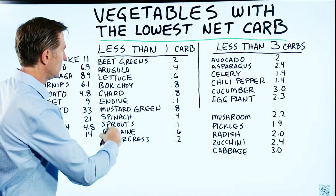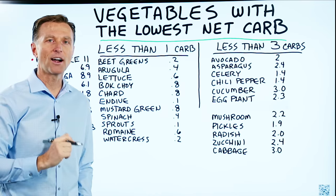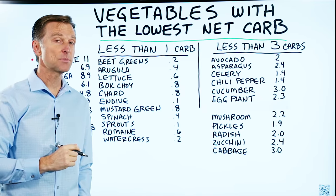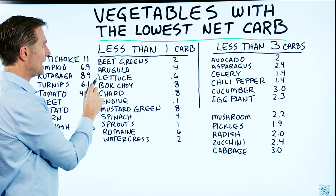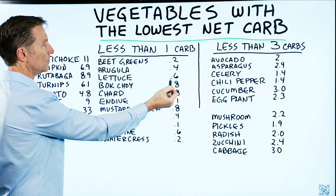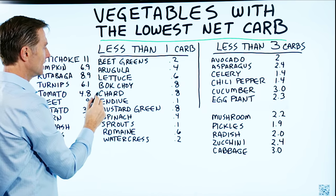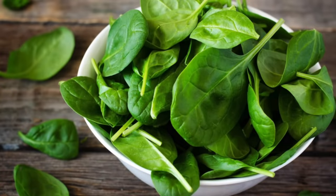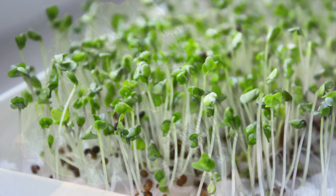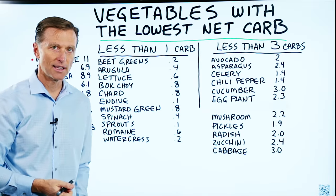In this category right here, these are all the vegetables that have less than one carb per cup. That's pretty low. Beet greens, arugula, lettuce — 0.2, 0.4, 0.6. Bok choy, 0.8. Chard, endive, mustard green, spinach. Sprouts have 0.1. Romaine lettuce and watercress. Less than one carb.